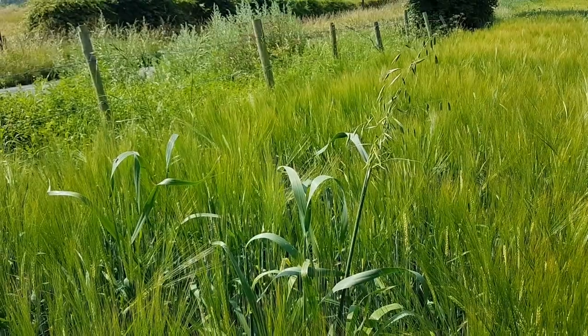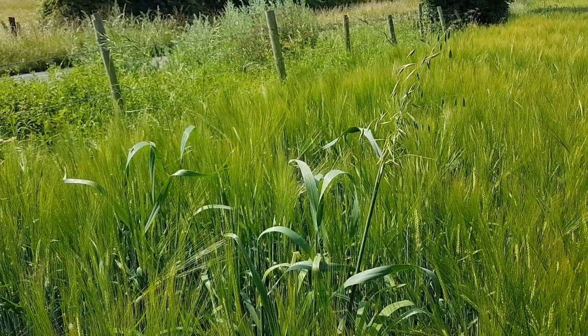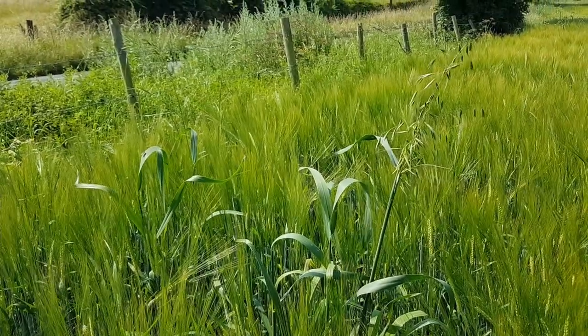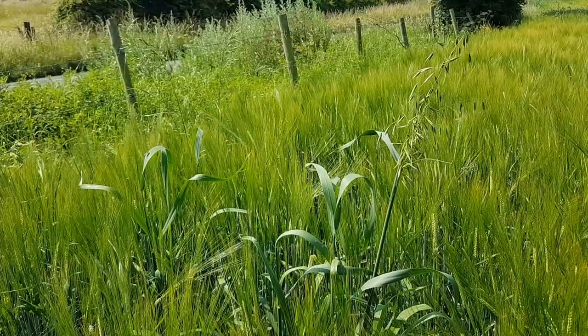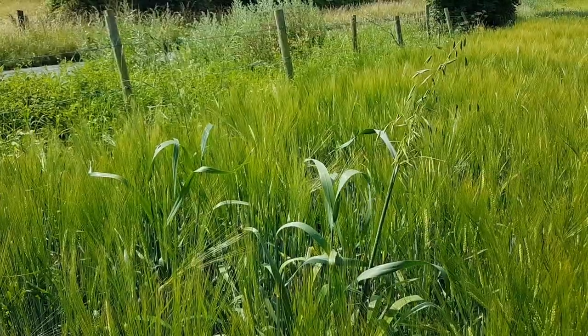It may have been that there were oats in this field last year and some of the seeds were left in the ground, but more likely they've got into the seed that was sown in the field. These odd oat plants that come up in the middle of fields give rise to the expression 'sowing your wild oats.'